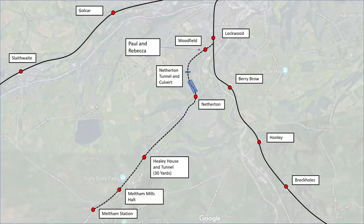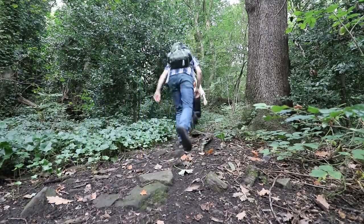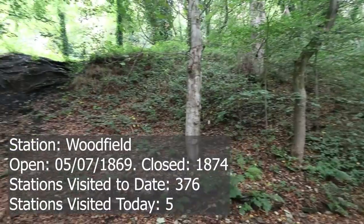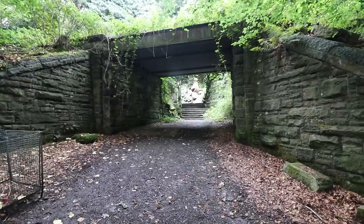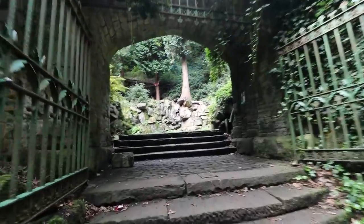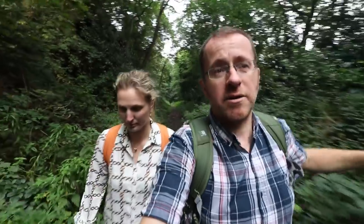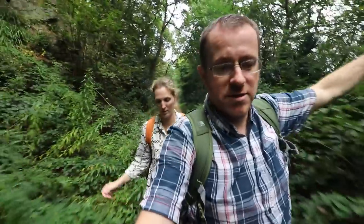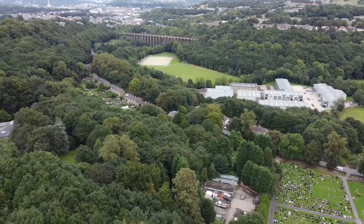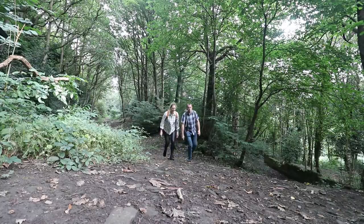We've come to the last bit of the branch line - we skipped Butternab Tunnel because that's where we're staying tonight. The last station on this line was only open for a few years, maybe even a year, because it was too steep a gradient - one in thirty - and they deemed it unsafe. Across that way there's an amazingly beautiful viaduct on the current main line that heads south out of Huddersfield - we'll try and get a shot.